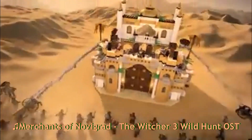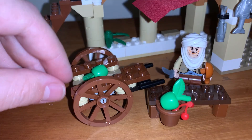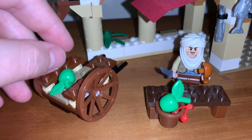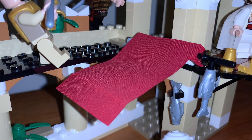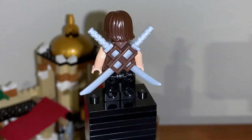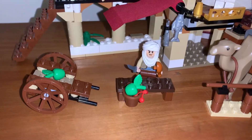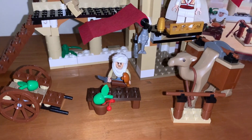I bought every single Prince of Persia set back when they all released — all of them except for this one. This set I actually bought only last year for around 40 bucks or so, for the sole purpose of finishing the collection. This was one of those sets where because I managed to get everything else, there wasn't anything tying me to get this set, but completionism finally got the better of me a good decade later.